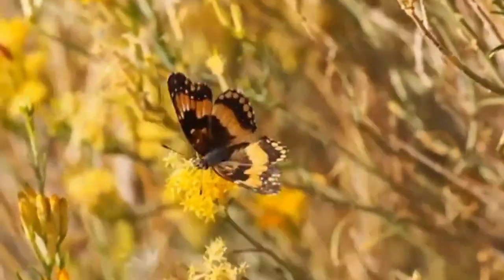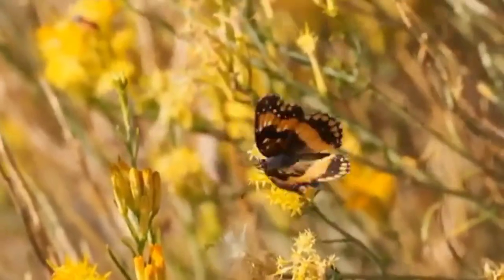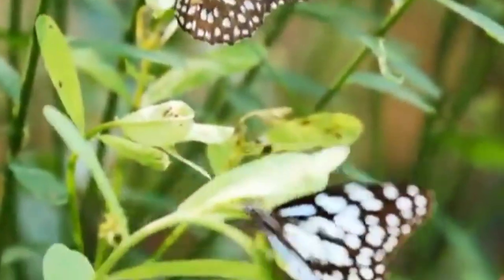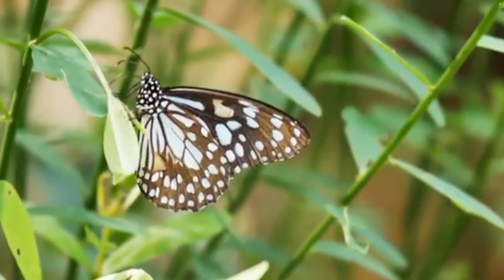Butterflies are one of the most beautiful creatures on earth. With their vibrant colors and intricate patterns, they are a sight to behold. Here are 10 stunning butterfly species from around the world.